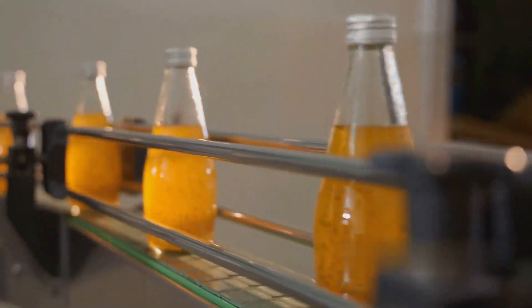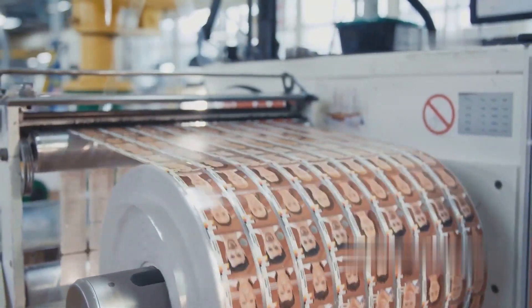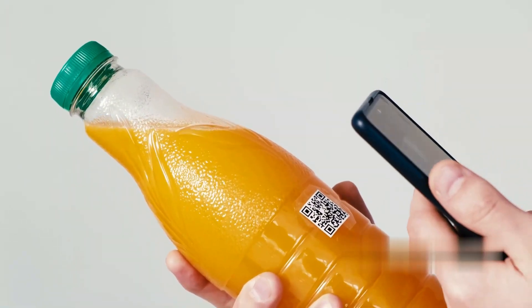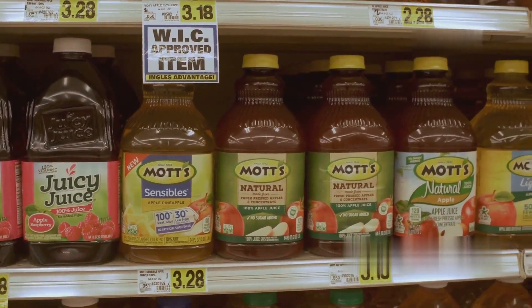Once quality control is approved, the juice bottles or containers move to the labeling section. Labels include the brand name and logo, ingredients list, nutritional facts, expiry date and batch number, and QR codes or barcodes for tracking and scanning in stores. Some manufacturers also add eco-friendly labels to highlight organic or natural juice options.